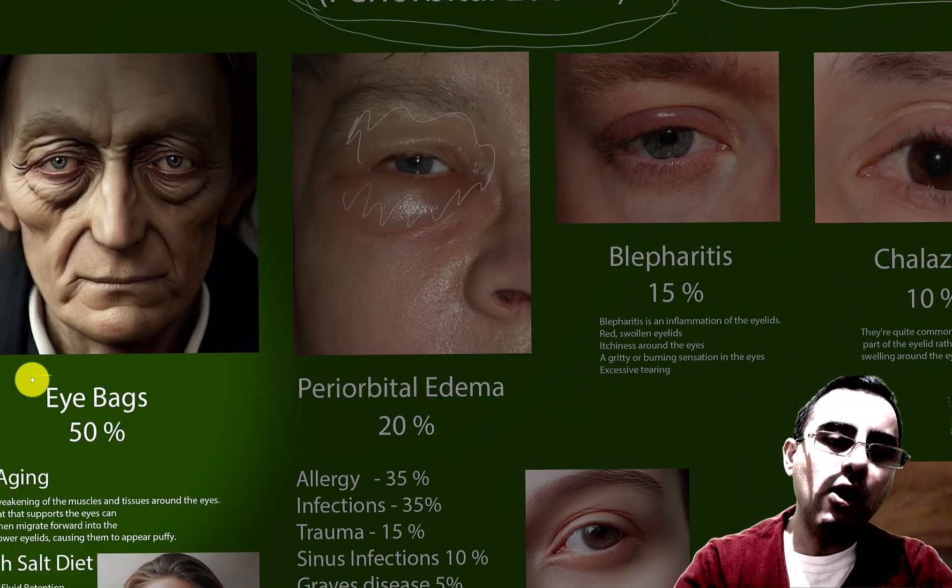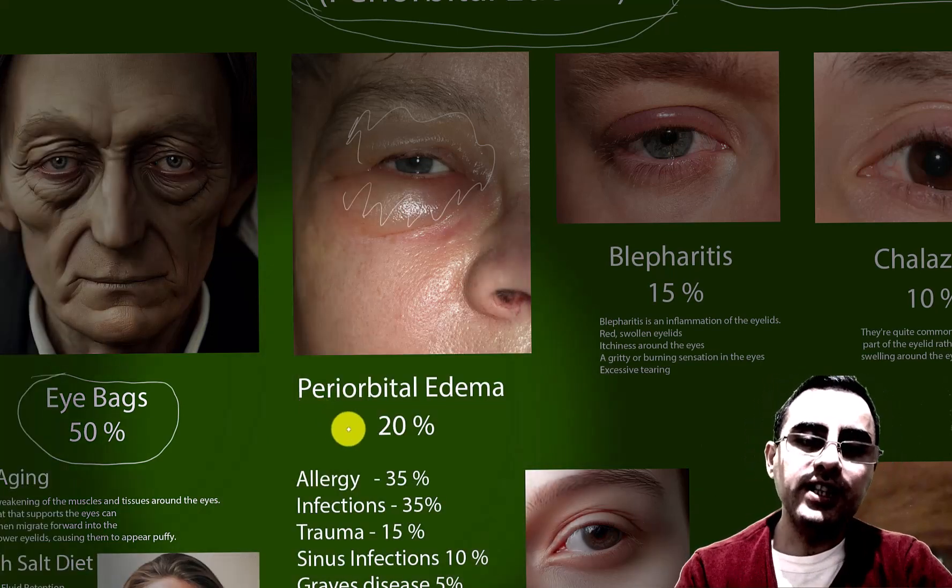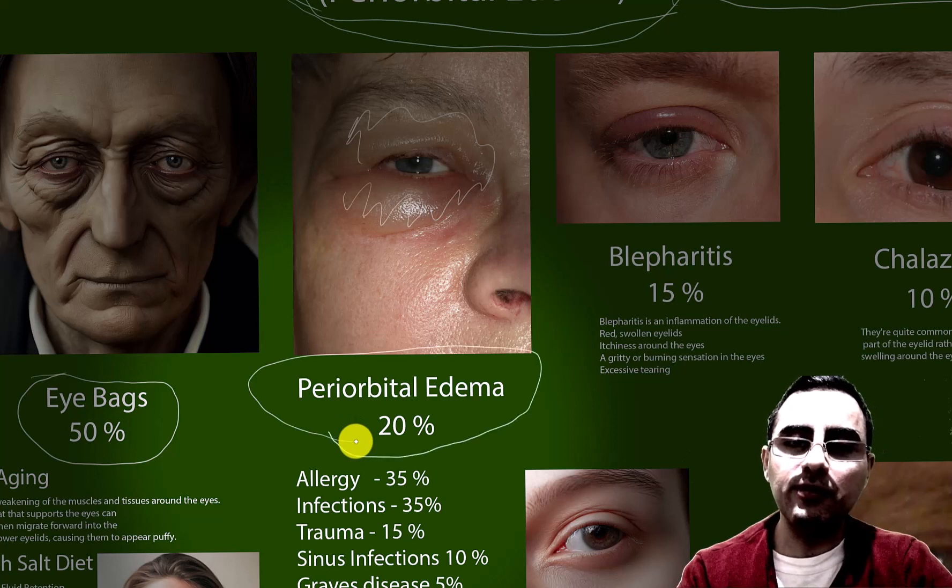The first and most common type is eye bags, occurring in 50% of cases. The second is periorbital edema, occurring in 20% of cases.